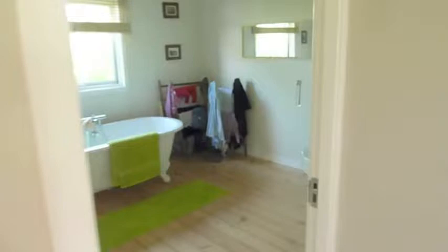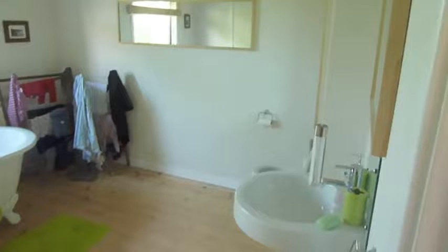This is the main family bathroom. And then we go through to the lounge — we've got the computer area here. Robert, give everyone a wave.